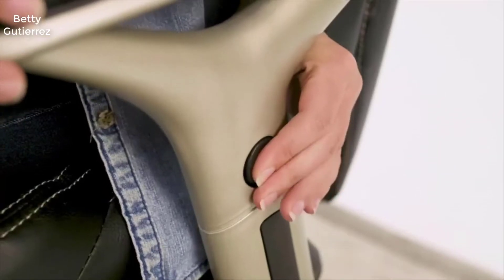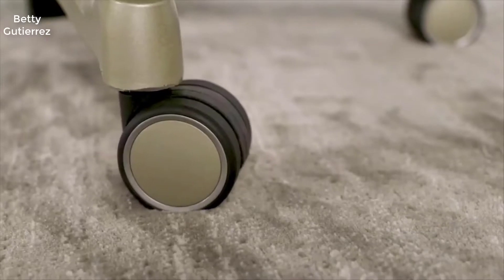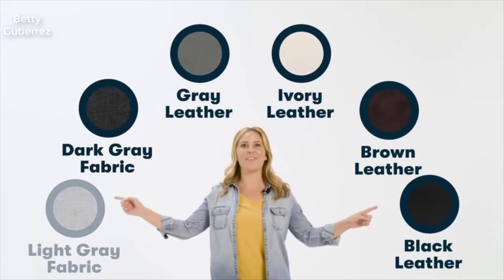It has four-position, push-button adjustable arms for customizable comfort. The large diameter swivel casters easily glide over surfaces. It's available in 6 classic colors, in leather and fabric.